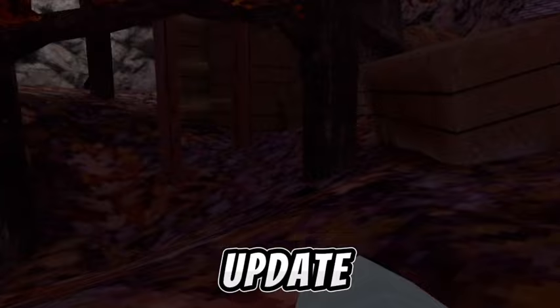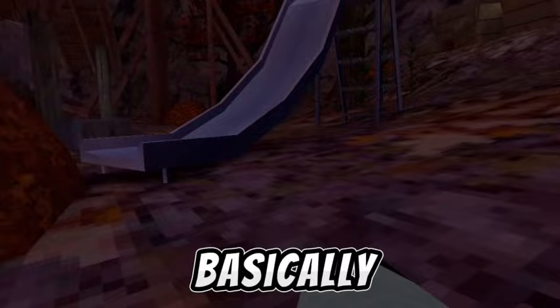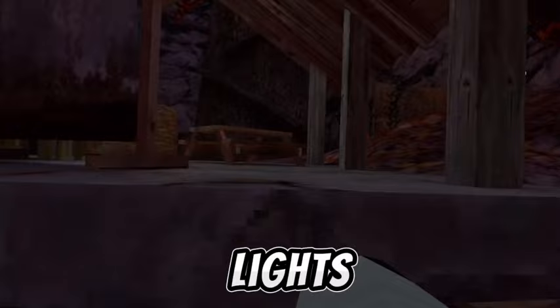I don't know if they're going to be bringing back the ice puddle that was in here for the winter update. I personally don't think it'll be here for the Christmas update because that was a winter update thing. We're going to have snow all over the floor to pick up snowballs and throw them, basically just like you can do in Mountains.